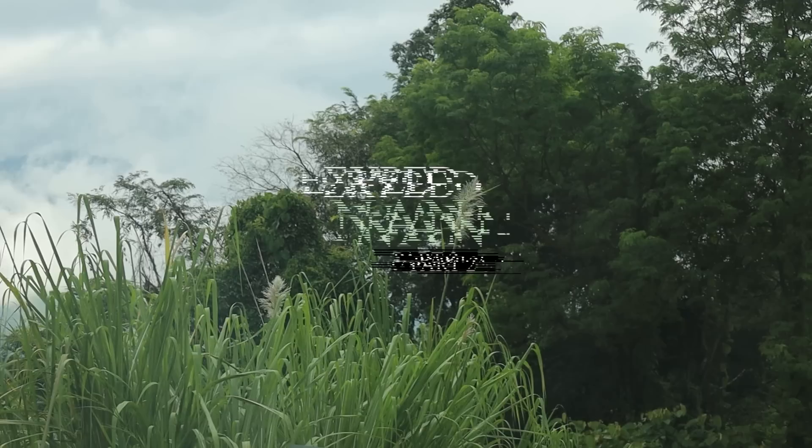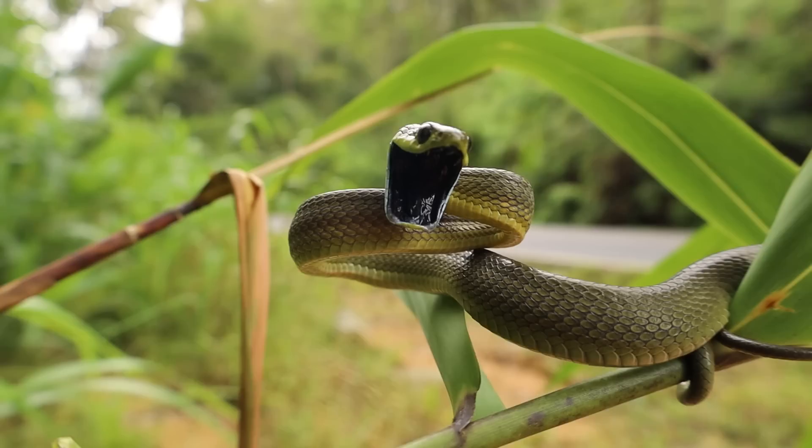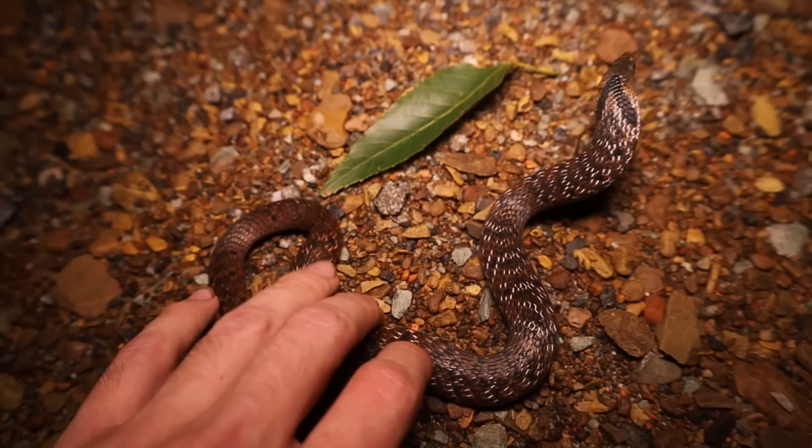What's up guys, welcome back to part two of our non-expedition, in which we explore one of Thailand's most remote regions. As usual, we turned up a diverse array of incredible snakes. Drop a like and subscribe if you haven't already, and enjoy the episode.